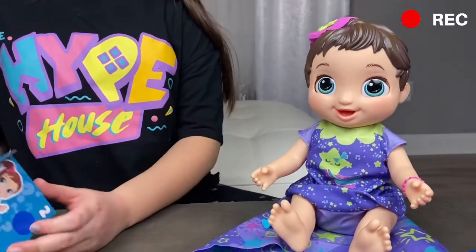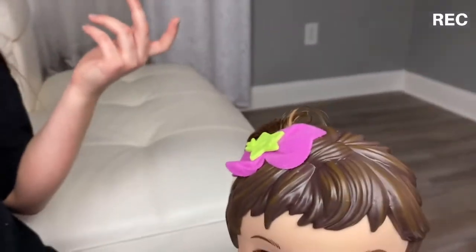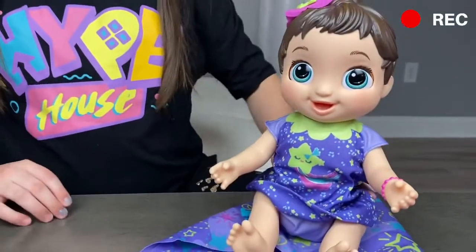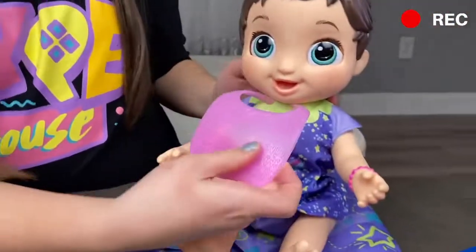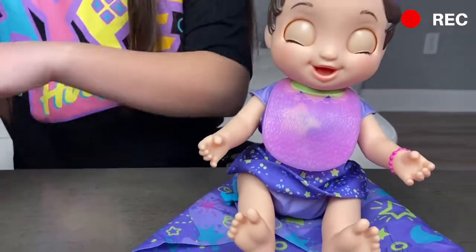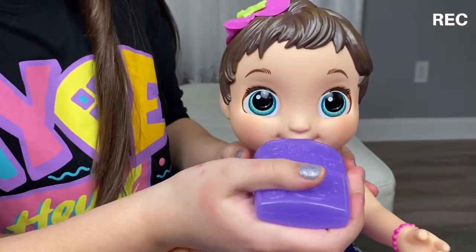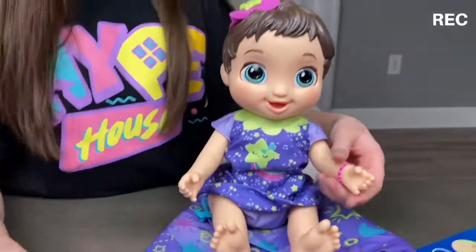We're going to open up her stage two surprise. Her hair is short right now but it's supposed to grow. I'll turn her around so you can see her hair — it's actually real and it's super duper adorable. Let's open up this surprise — you guys, we got a bib! We could put on your bib now. And then what is this? It looks like a fruit packet — banana's yummy!